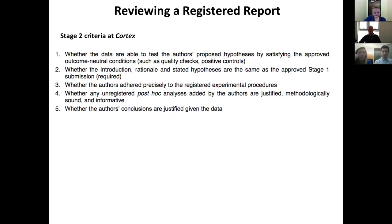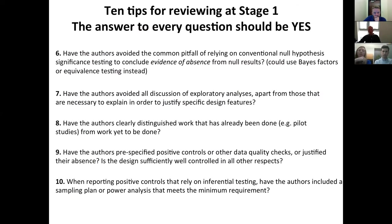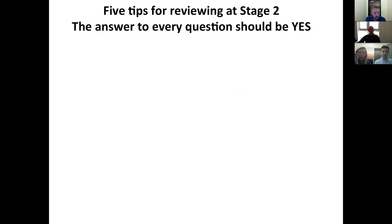When reporting positive controls that rely on inferential statistics, one area authors often overlook — and reviewers need to pay attention to — is whether it's accompanied by a sampling plan or power analysis that meets the minimum requirement, just as all other hypotheses do. A positive control is not an afterthought; it should be baked into the design with exactly the same level of clarity and precision as all of the other hypothesis tests. That's Stage 1.